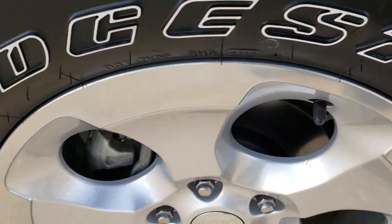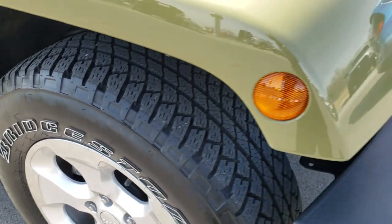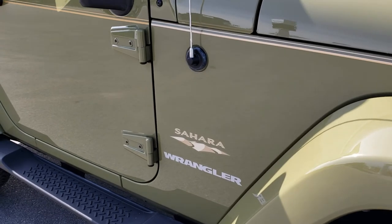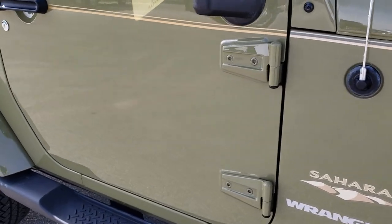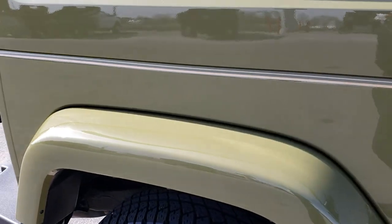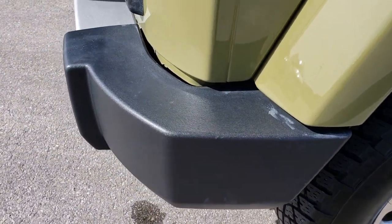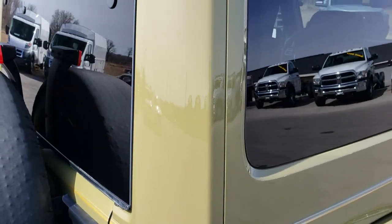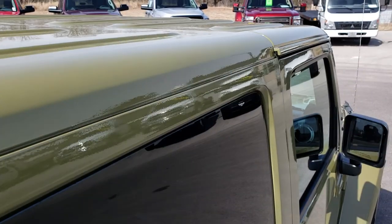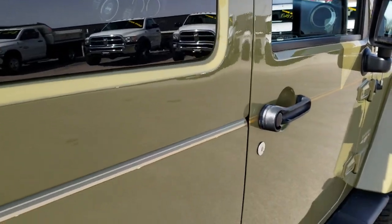The passenger side rim is absolutely perfect as well — no scuffs or scrapes. As we go down this side of the vehicle you can see just how clean that body is, how reflective and glass-like that paint is. We take these HD videos so if you are far away or cannot make the trip, you can still see and hear the vehicle and have confidence in what you are looking at. It has the color-matched hard top, which is in excellent shape with no scuffs or scrapes anywhere.